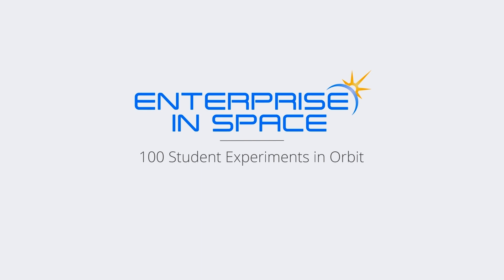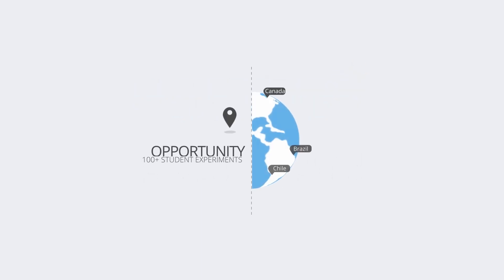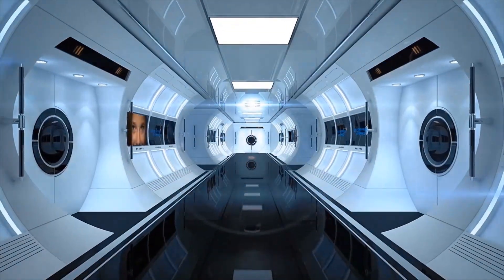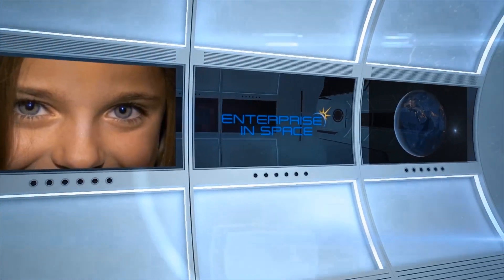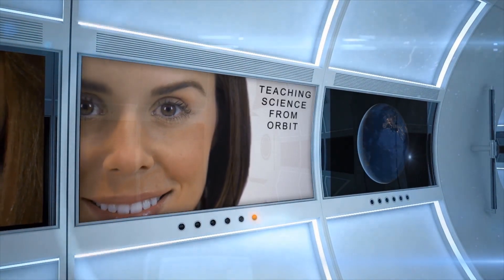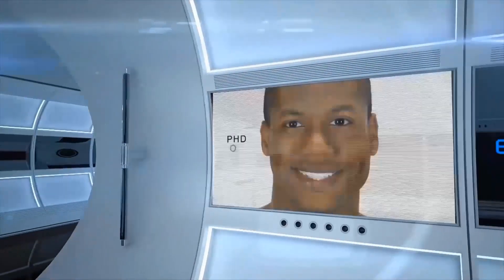The Enterprise in Space Project offers people from around the globe the opportunity to take more than 100 student experiments into space and return them safely to Earth. Imagine being a virtual crew member on this first Enterprise spacecraft to achieve orbit around our home in the cosmos.